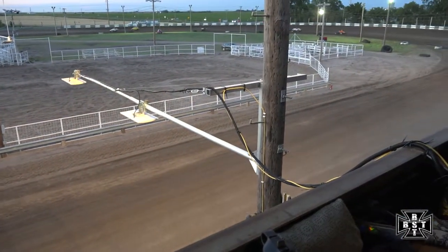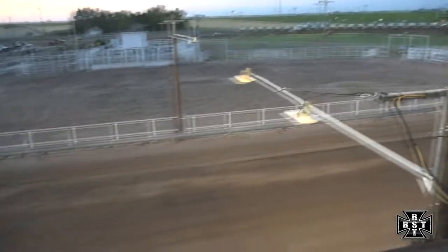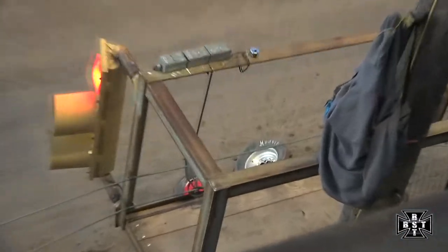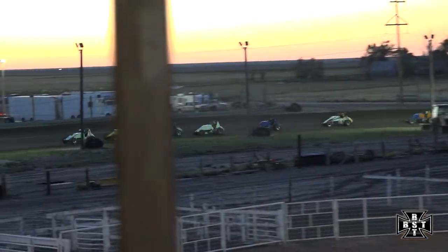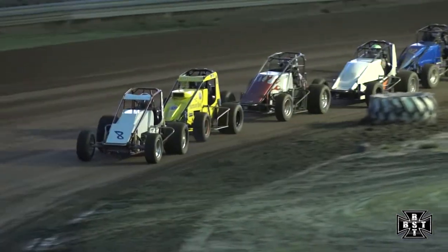Upside down on the front straightaway. Red flag is out. As Hartman on the front straightaway, red flag is out. About to re-fire the Sprint cars here at Phillips County Raceway. Brent Ream will set us up at corner number four and back to the green flag.